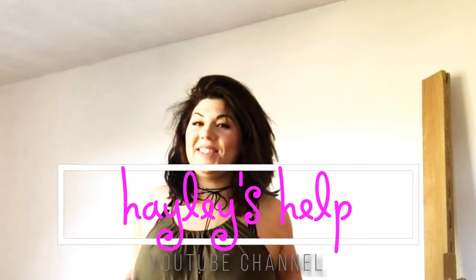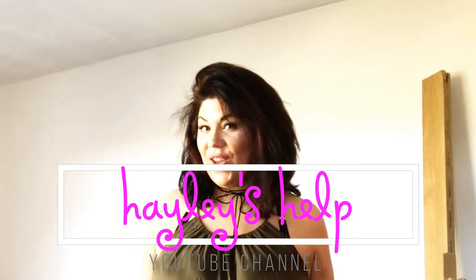Hi guys, welcome back to my moving vlog. It's so echoey in here because there's literally nothing left. I'm back at the old house today — I haven't been back here since moving over to the new house. I've kind of been back maybe once or twice, but those of you that follow me on Instagram would have seen that...